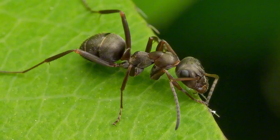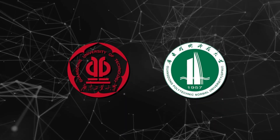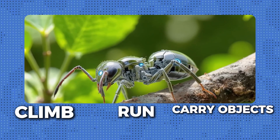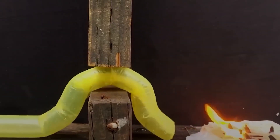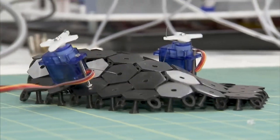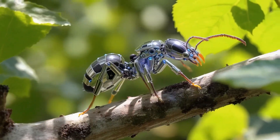A robot so tiny and light that it can walk on water. At the Guangdong University of Technology, together with Guangdong Polytechnic Normal University, researchers created a soft robot that weighs only 8 milligrams — lighter than a single grain of rice. Yet this little creature can run, climb, and even carry objects heavier than itself. What makes it special is how it reacts to its surroundings. Most small robots can only respond to one kind of trigger, like light or heat. But this one reacts to three: heat, humidity, and magnetic fields. That's actually a huge scientific achievement, as this new design keeps every response separate and stable, allowing the robot to move smoothly in any environment.